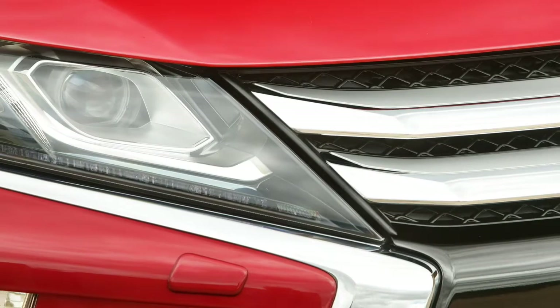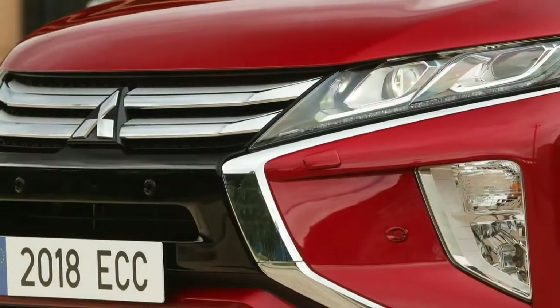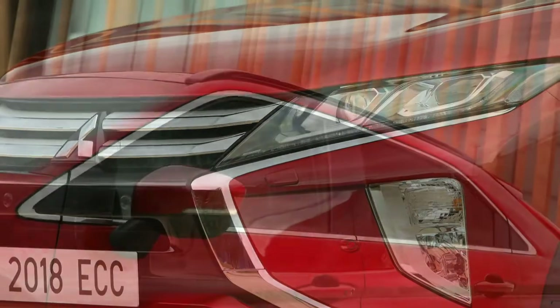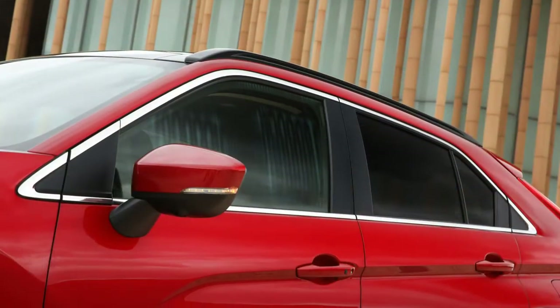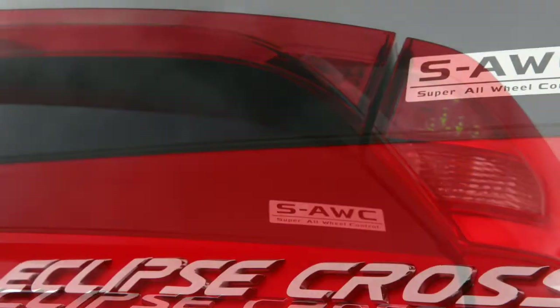It slots between the Outlander Sport and the Outlander in the hierarchy, sharing its 105.1-inch wheelbase with both, and its 173.4-inch overall length splitting the difference between them.